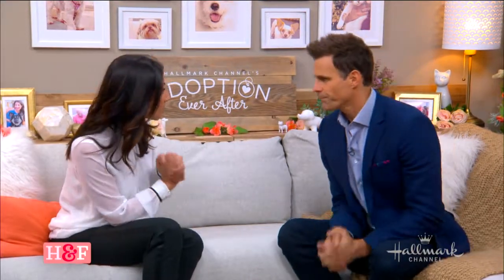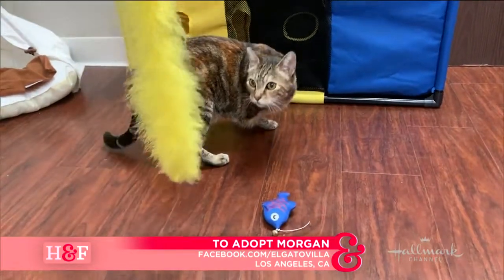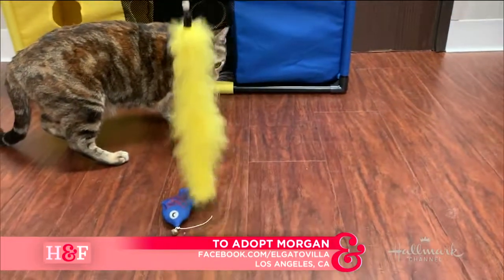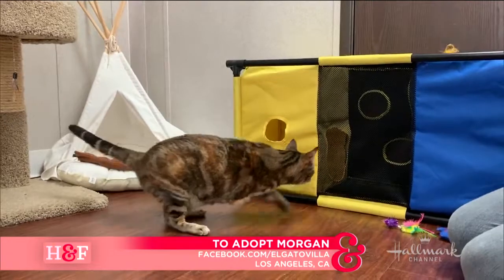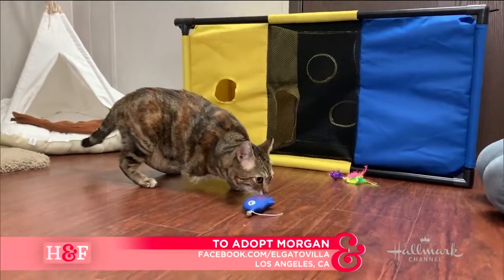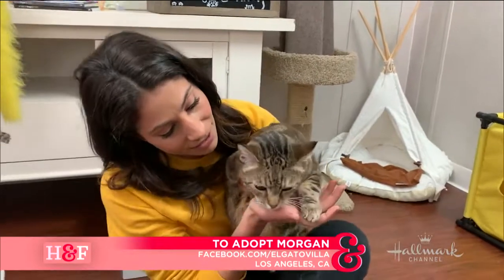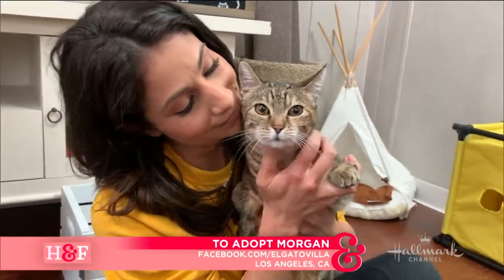Now we've got to talk about who we had on the show today. We had amazing cats and dogs today. We started with Morgan. Morgan was so sweet — a little kitty, a tripod. She only has three legs, but she gets around perfectly fine. She was a very zen kitty cat. I said when I was showcasing her that I love cats, but there was something really special about her. She's about four to five years old, in Central California with El Gato Villa. They're a wonderful rescue, and she was absolutely beautiful and purring on my lap — a very, very cool kitty.